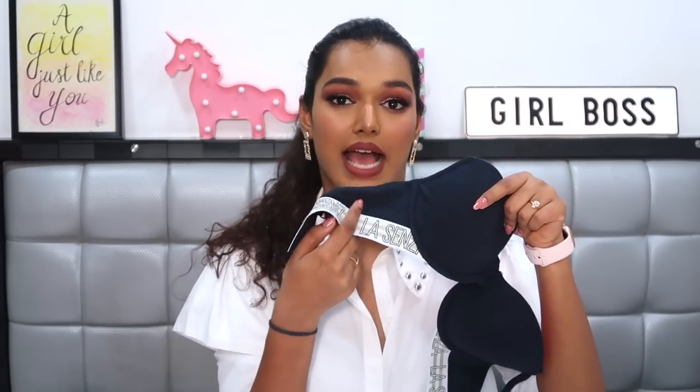The second bra is also black but from the Remix range, giving it a sportier vibe with 'La Senza' written all over it — similar in style to something Victoria's Secret does. It has a different color lining inside and the base is nice and broad, not one of those thin painfully narrow bands. However, the material feels slightly cheaper — it lacks the lace or luxe finish of the first bra, and you can tell it's priced lower. It fits me perfectly but I'm not fully impressed with the quality of this one.